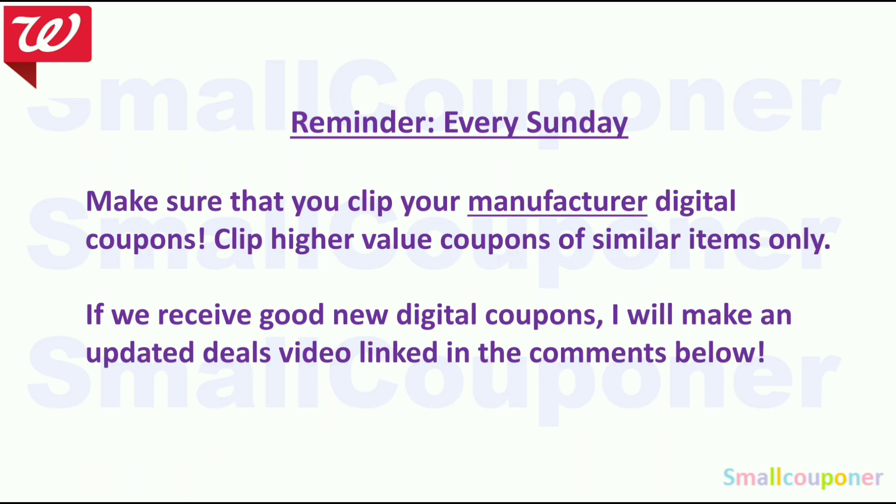Every Sunday, make sure to clip your manufacturer digital coupons and only clip the highest value coupons, because sometimes you get multiple ones for similar items with different values — clip the highest value ones. Also check coupons.com for new printables and make sure that you print or save them immediately because sometimes they appear on Sunday and then disappear the next day. So make sure you do all of that on Sunday. If we receive good new digital coupons, rebates, or boosters, I will make an updated deals video and try to pin that in the comments.